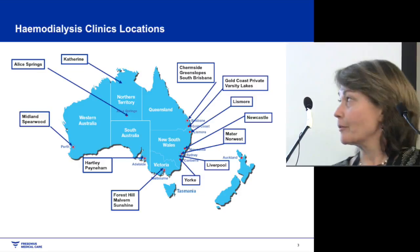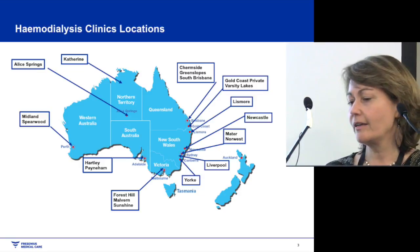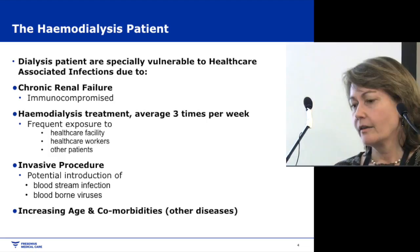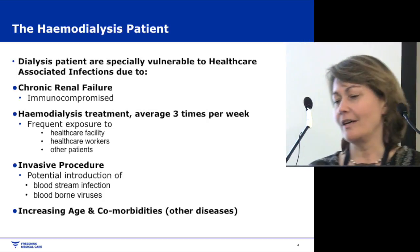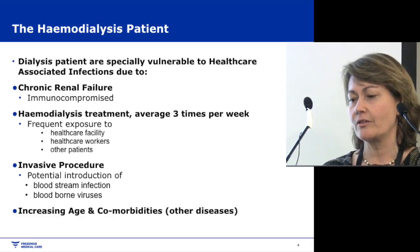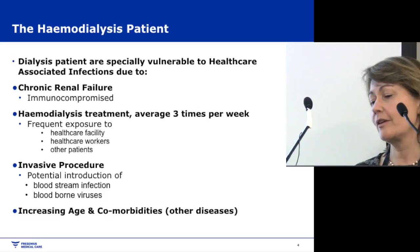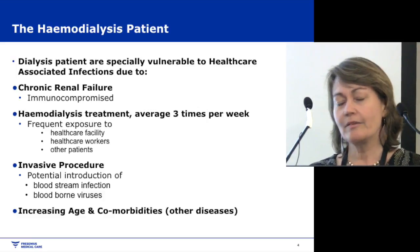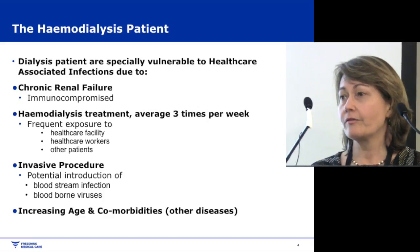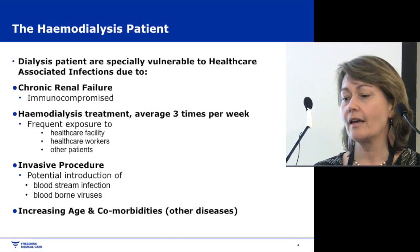This is a bit of background about our dialysis clinics. We've got 19 dialysis clinics around Australia, covering all states and territories except Tasmania. Dialysis patients are especially vulnerable to healthcare-associated infections: they've got chronic renal failure, so they're already immunocompromised. They come in for haemodialysis treatments about three times per week, giving them frequent exposure to healthcare facilities, healthcare workers, and other patients.